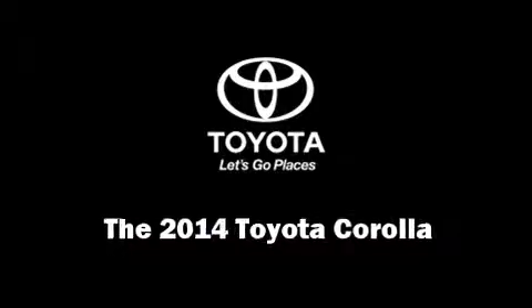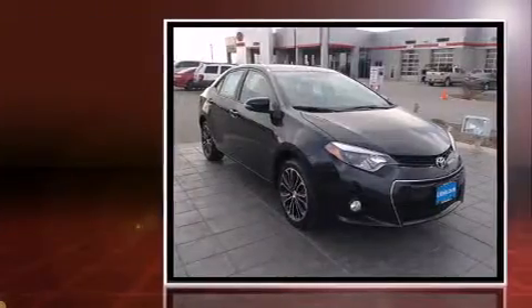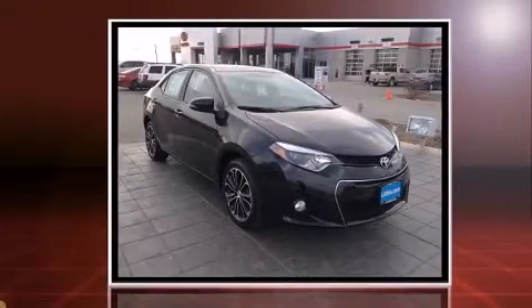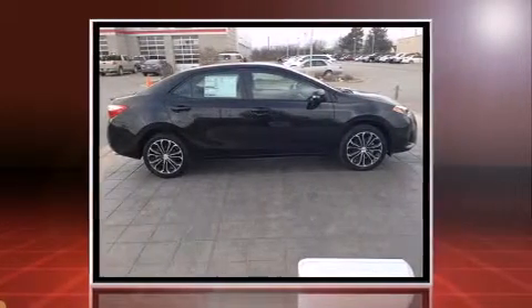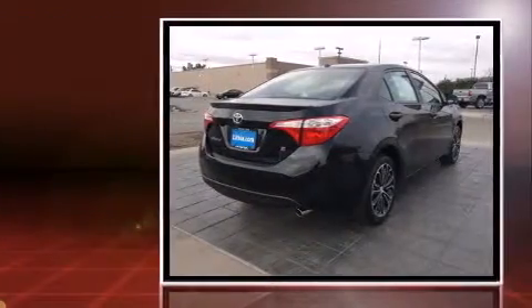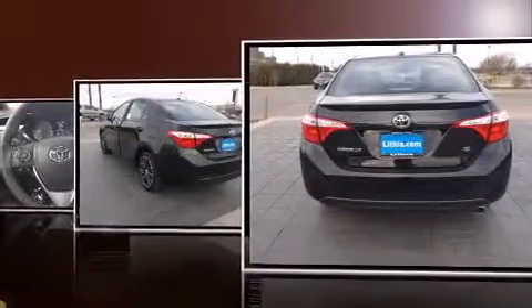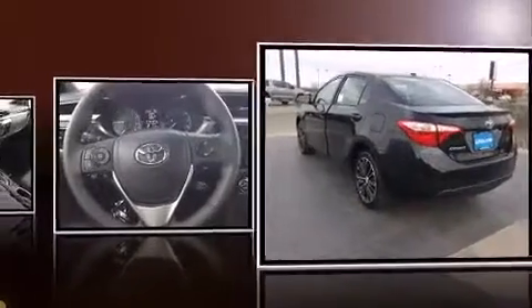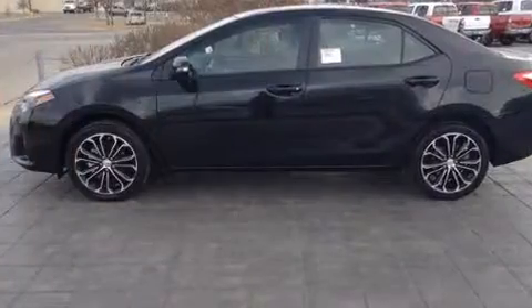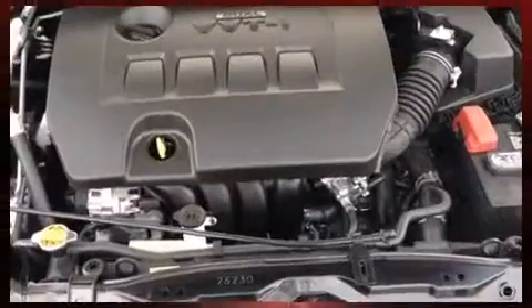The 2014 Toyota Corolla: this four-door, five-passenger sedan provides a satisfying ride for all passengers. It features an automatic transmission, front-wheel drive, and a 1.8-liter four-cylinder engine. It's equipped with tons of terrific amenities that won't break your budget, such as remote keyless entry, a tachometer, a trip computer, front fog lights, a power moonroof, and more.